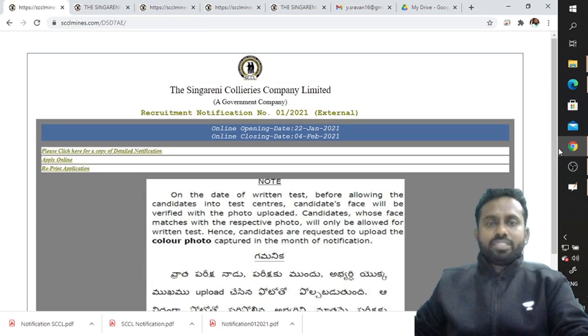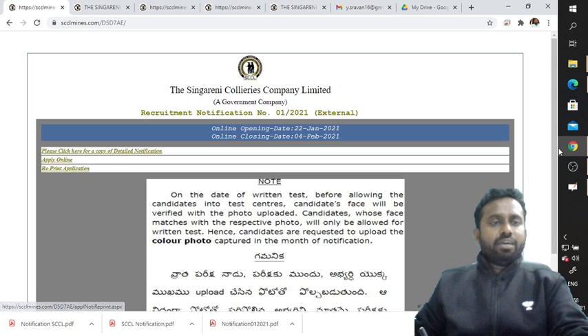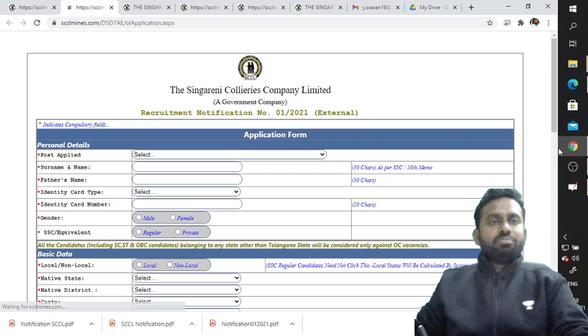You will find three options: click here for a copy of the detailed notification, apply online, or reprint application. You can click for the detailed notification, apply online, or reprint. Let me click on 'Apply Online.'